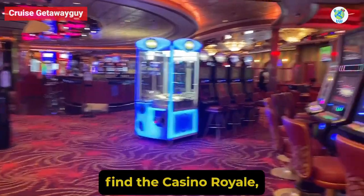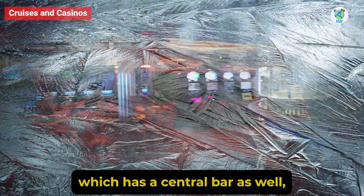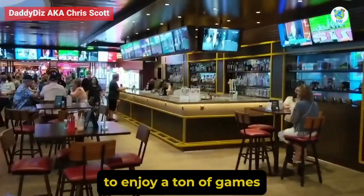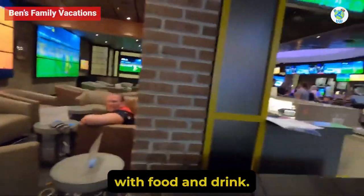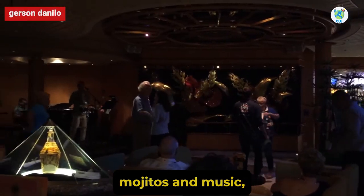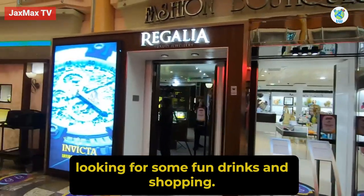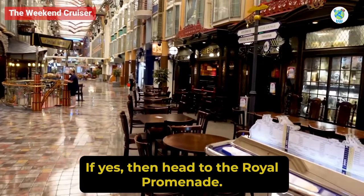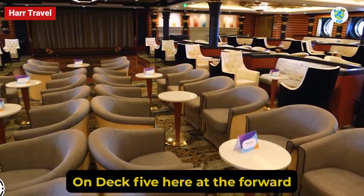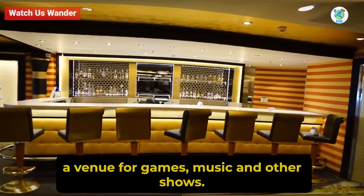Schooner Bar is a great cocktail venue with amazing piano music. Moving aft, you will find Casino Royale, which has a central bar as well. Mid-ship is the Playmakers Sports Bar and Arcade to enjoy a ton of games with food and drink. For some Latin-inspired mojitos and music, Boleros is the perfect venue on Deck 4. For fun drinks and shopping, head to the Royal Promenade on Deck 5, where at the forward is the Star Lounge — a venue for games, music, and other shows.